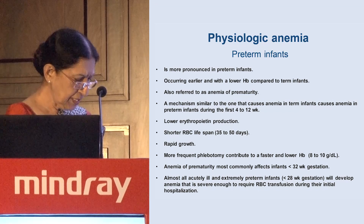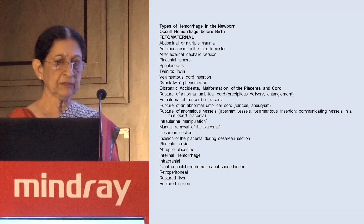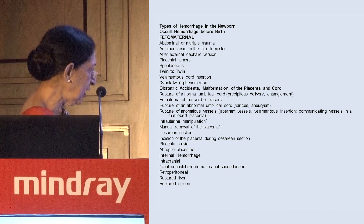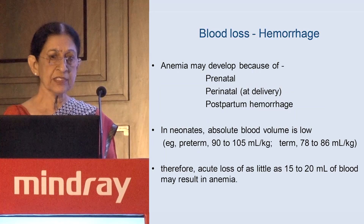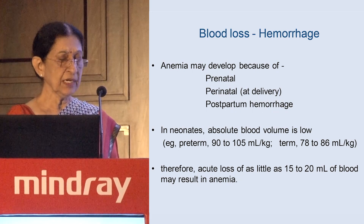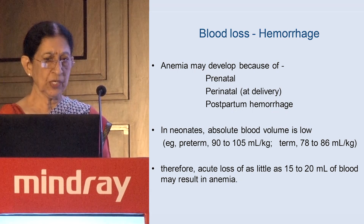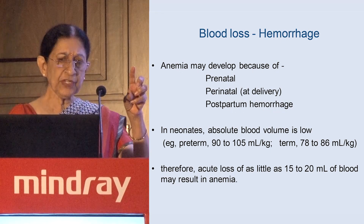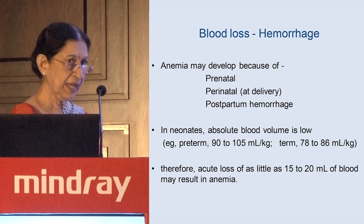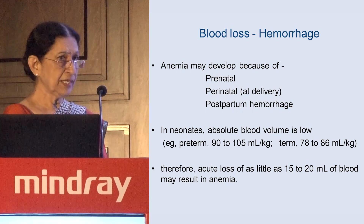Whether transfusion is needed depends on the individual baby. The second common cause in neonates is blood loss or hemorrhage. Hemorrhage can occur in the prenatal, perinatal, or postnatal phase. In neonates, absolute blood volume is low, and acute blood loss of as little as 15 to 20 ml is significant. If you have collected blood from a baby five times, you may have caused a hemorrhage-like situation, so be careful with frequent sampling.